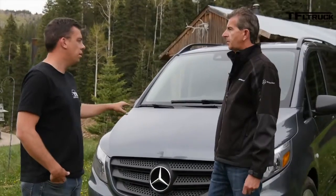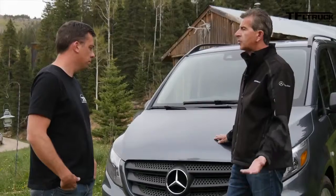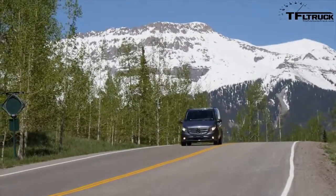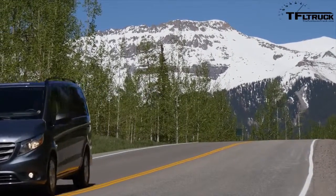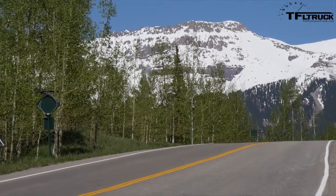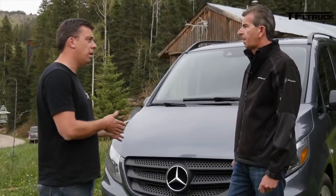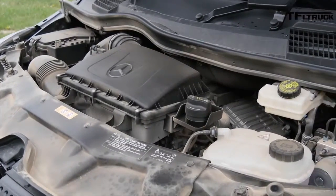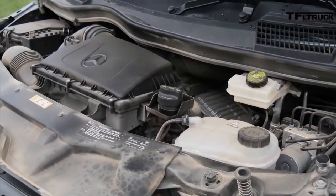So what's under the hood? We have a very fuel-efficient four-cylinder turbo engine — it's the M274. It puts out 208 horsepower and 258 pound-feet of torque. It's a turbo four-cylinder gasoline engine mated to a seven-speed transmission — a very fuel-efficient, powerful, torquey engine. Is it EPA rated? It's going to be EPA rated; we don't have the EPA rating yet, but we expect it to be in the high 20s.